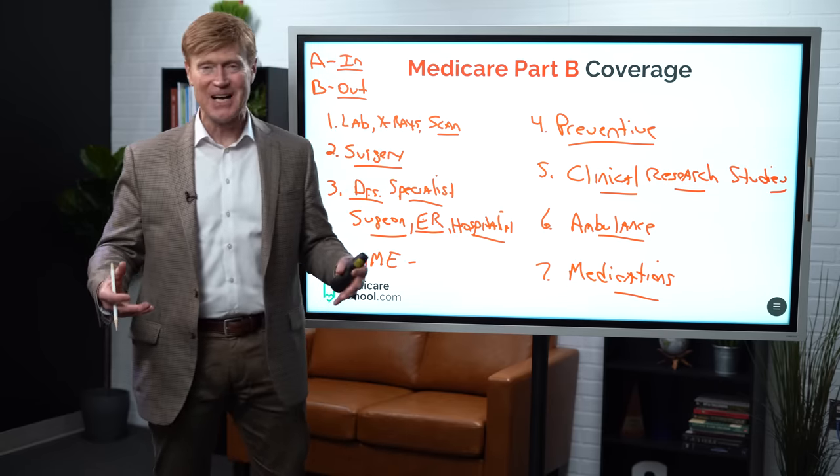So again, a host of things are covered through Medicare Part B, especially if it's going to be an outpatient setting or something that's going to be a professionally administered drug or durable medical equipment.